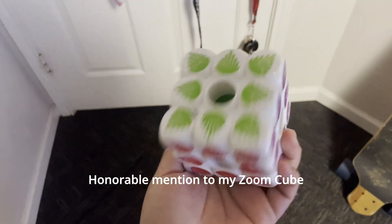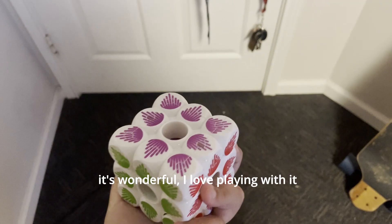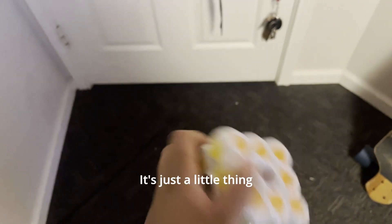Honorable mention to my Zoom Cube. I got it for Christmas this year. It's wonderful, I love playing with it. It's just a fun little fidget.